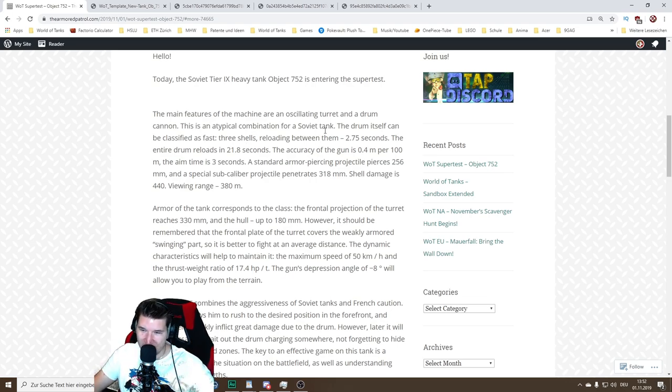This is a typical combination for a Soviet tank. The drum itself can be classified as fast: three shells, reloading between them 2.75 seconds, the entire drum reloads in 21.8 seconds. The accuracy of the gun is 0.4 at 100 meters, the aim time is 3 seconds. A standard armor-piercing projectile pierces 256 millimeters of armor, a special sub-caliber projectile penetrates 318 millimeters, and the shell damage is 440.